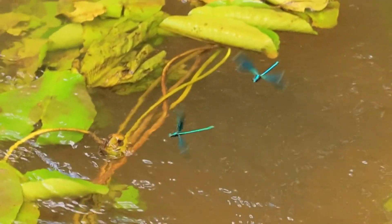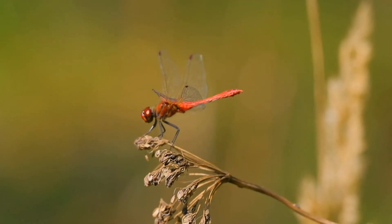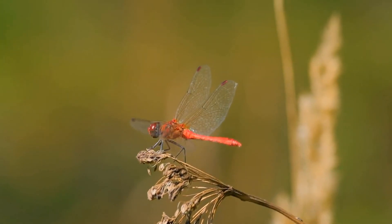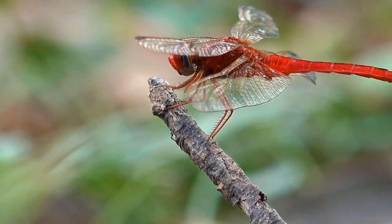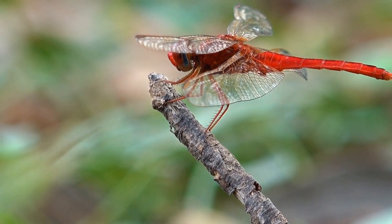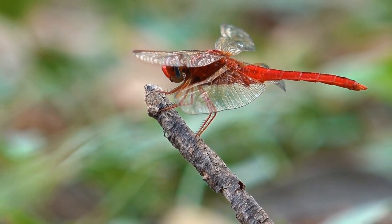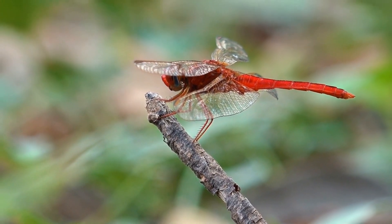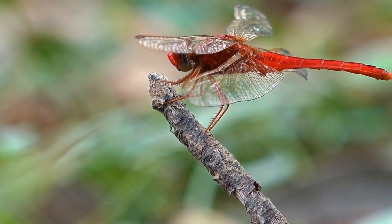Dragonflies are also highly skilled flyers. They have two pairs of wings, which they can move independently, allowing them to fly forwards, backwards, and even hover in place. They are incredibly fast, with some species capable of reaching speeds of up to 60 miles per hour. They also have an incredible sense of balance, which allows them to fly and maneuver with incredible precision.